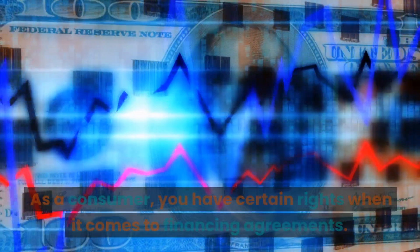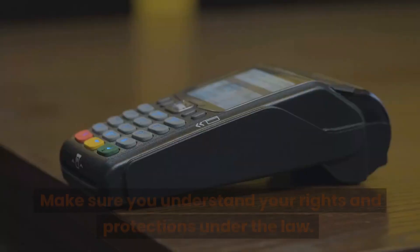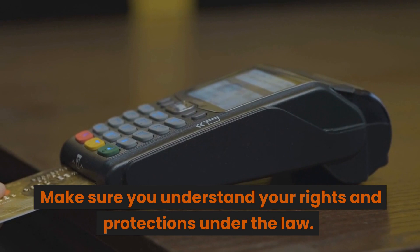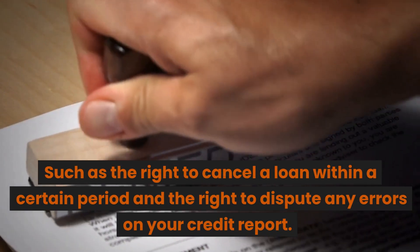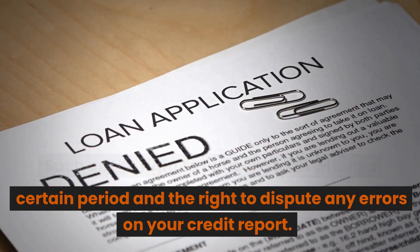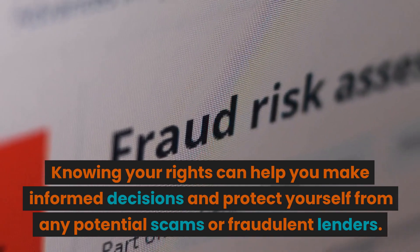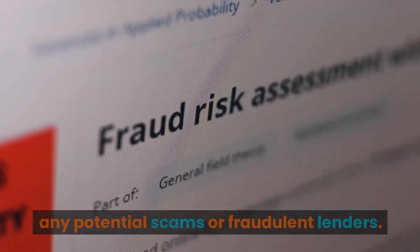Know your rights. As a consumer, you have certain rights when it comes to financing agreements. Make sure you understand your rights and protections under the law, such as the right to cancel a loan within a certain period and the right to dispute any errors on your credit report. Knowing your rights can help you make informed decisions and protect yourself from any potential scams or fraudulent lenders.